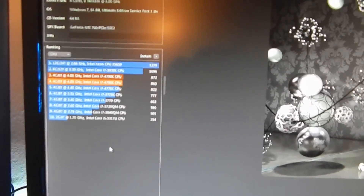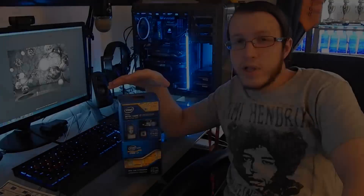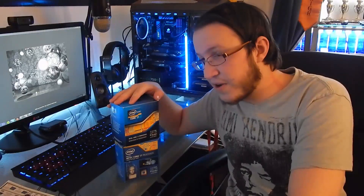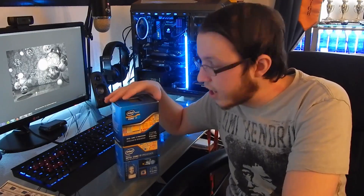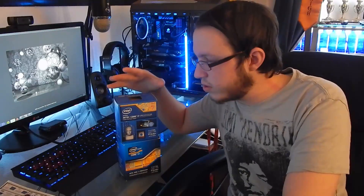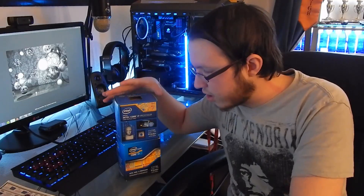I upgraded processors because I knew the Ivy Bridge 3770K in April of next year is most likely going to be a little outdated. It's still a fantastic chip, very easy to overclock and maintain a stable overclock — 4.1 from 3.5. The 4790K was $250 as opposed to a $330 processor. That's because the Z77 chipset is older, so prices are dropping into the mid-range. There was no visual increase in gaming performance that I saw between these two processors.